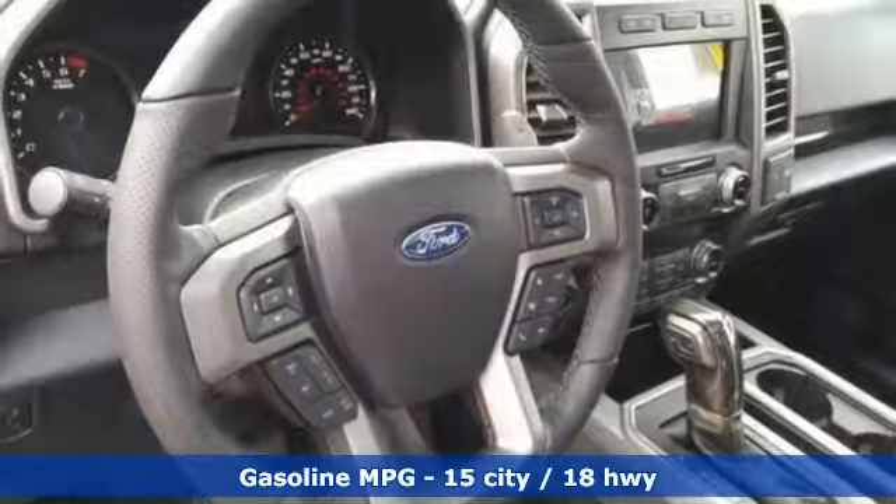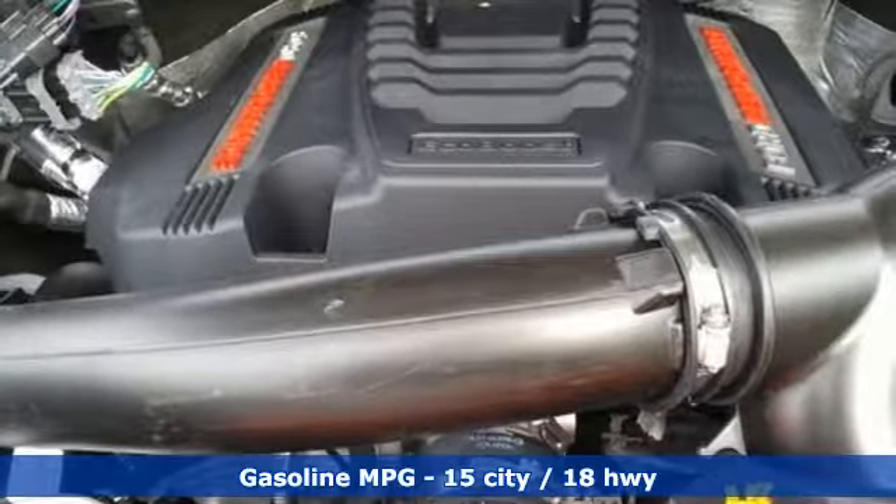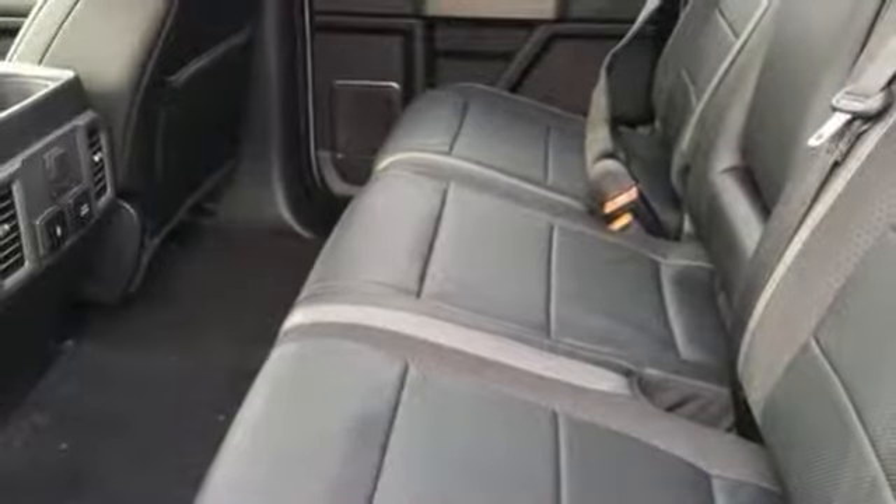Integrated navigation system with voice activation, power heated mirrors, heated bucket seats, configurable instrument gauges, doors and push-button start proximity key.